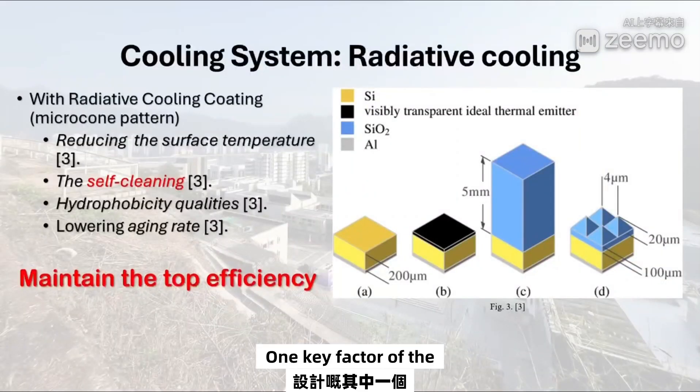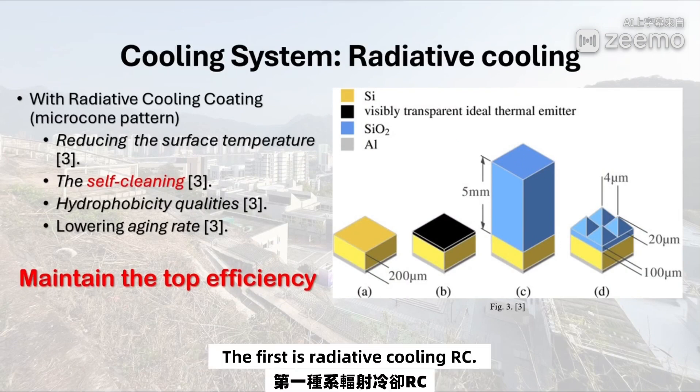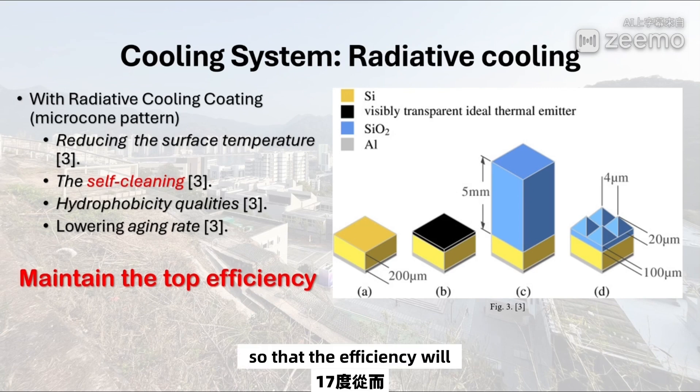One key factor of the design is the cooling system. The system contains two main parts. The first is radiative cooling, RC. An RC coating will be applied to the surface of the blind. It will cool down the working surface by nearly 70 degrees, so that the efficiency will be significantly increased.